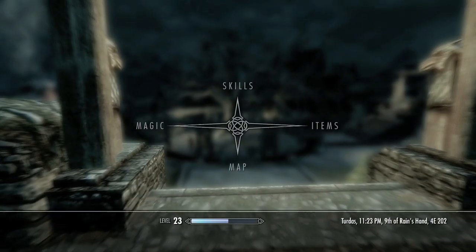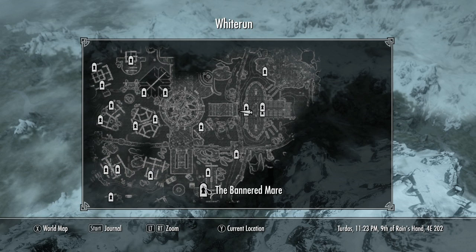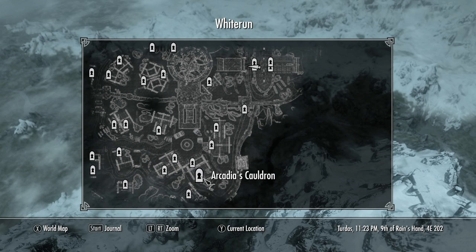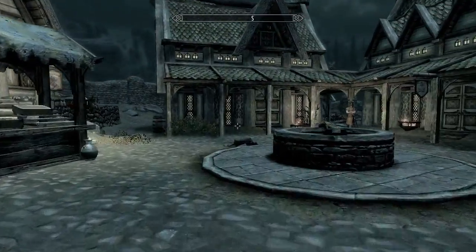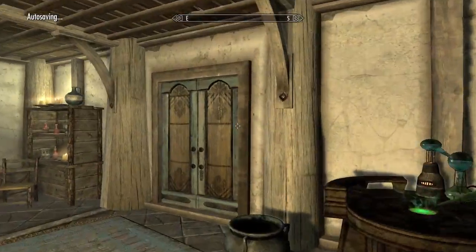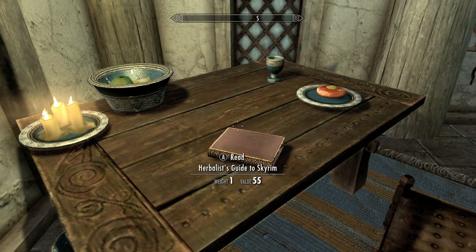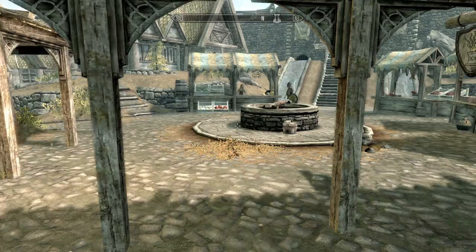After that we can leave. Look for a store called Arcadia's Cauldron. I'm cutting ahead because this is already a super long video — 50 books spread all over the world is pretty hard. Head into this room and on this table will be a book and another stat boost.